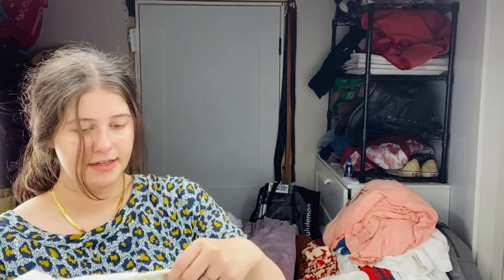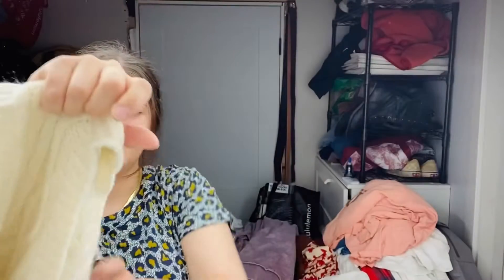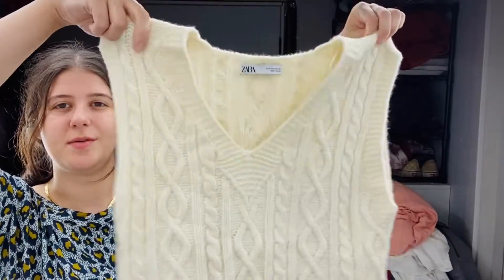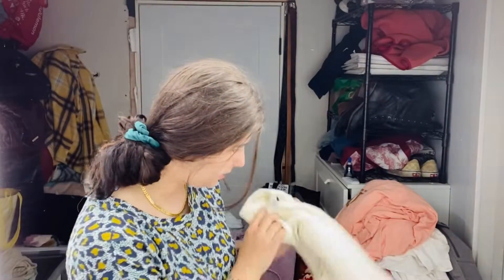This is Zara, size small. I got this because first of all, this style is just really cute — like, come on, that's just adorable. A little cable knit sweater vest, and it is a wool blend. So I thought that added to the value a little bit, hopefully.